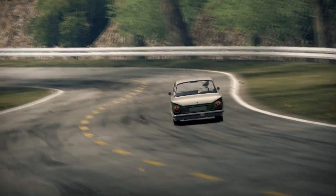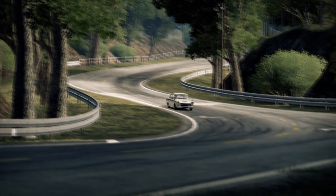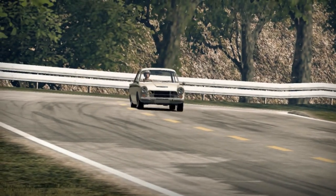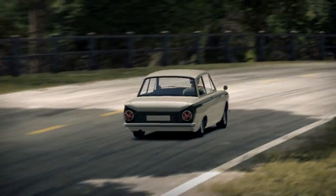By this time the Lotus Cortina had earned an awesome competition reputation. It was also being made in left-hand drive. When production finished around late 1966, the Mk2 took over.